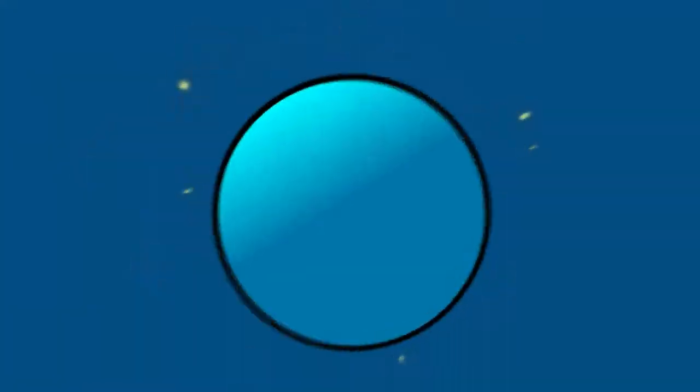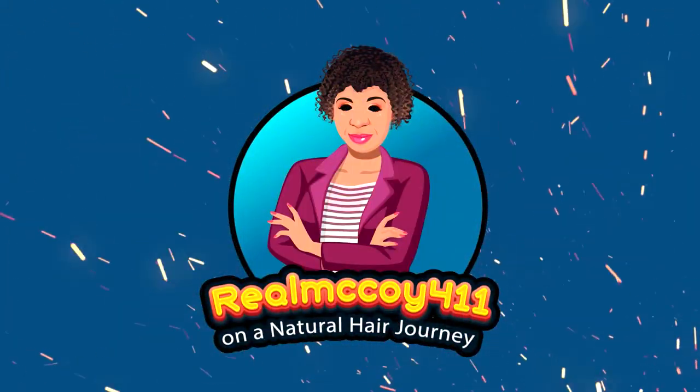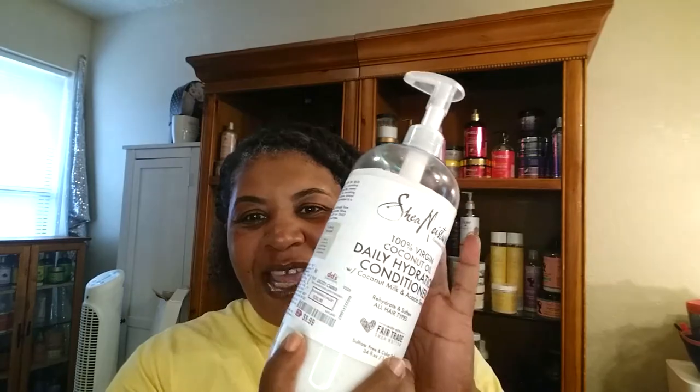Hey guys, RemaCore411 and welcome back to my channel. Okay guys, so I told you to hold me accountable because I was not going to buy any products until I used the ones I had. But I went to a place and they had something I couldn't pass up — I had the whole product line at the house except one thing, and I found it in this big bottle, 34 ounces for $8.99. I couldn't pass it up.